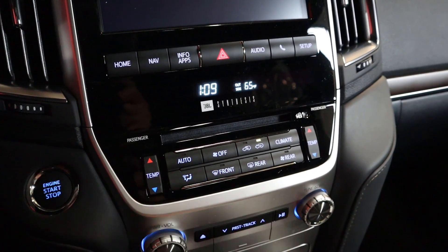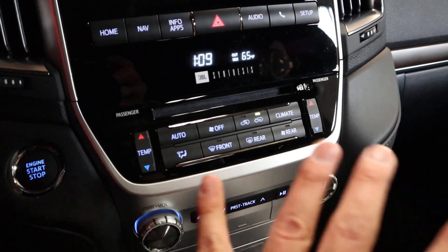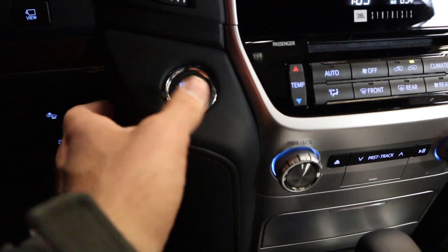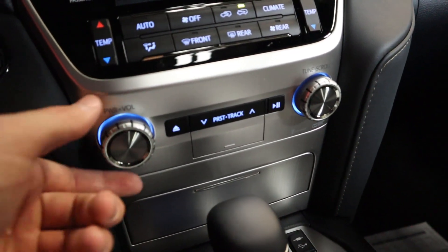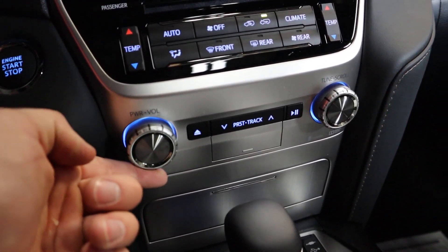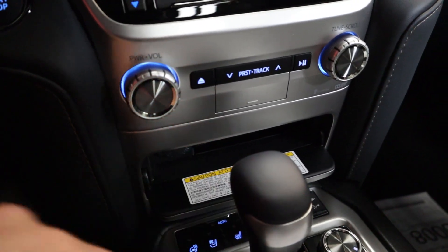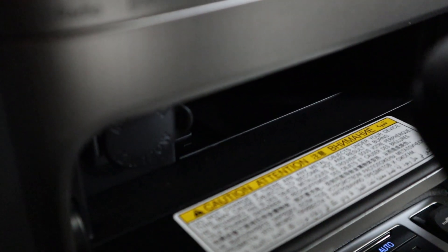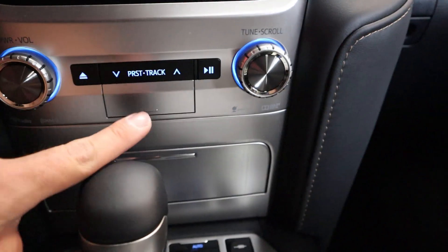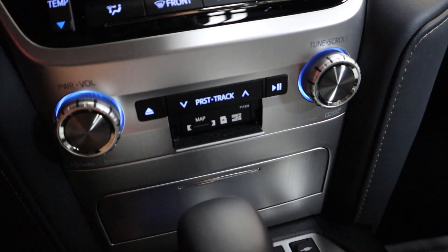Just below the infotainment you've got analog buttons, hazard lights, a little clock, and the outside temperature readout. You have dual-zone climate for the front — so remember, two zones front and two in the rear for four total. The stop-start button is here with nice leather on that little portion. The volume controls have a really premium look and feel with a nice actuation feel. Press that little area and there's extra storage, and if you peek into it you can charge devices in there.